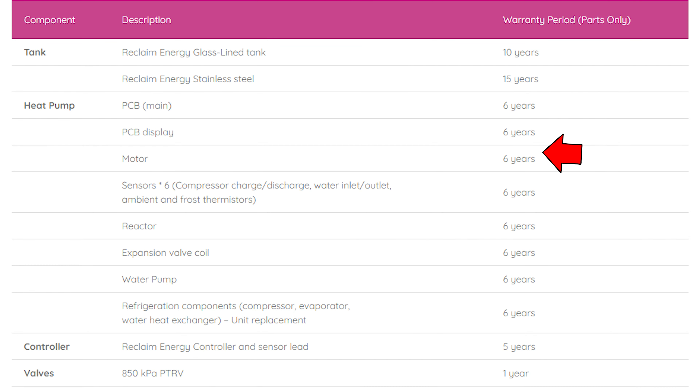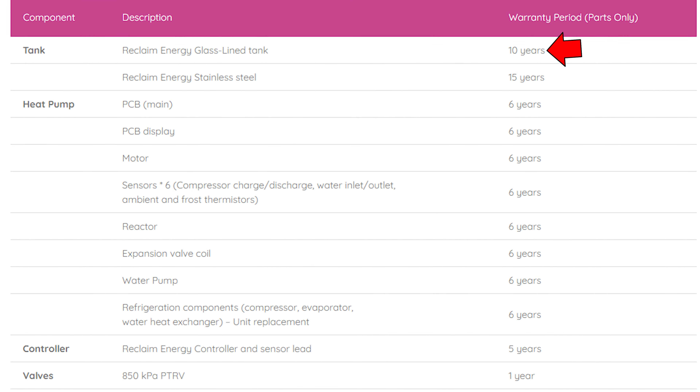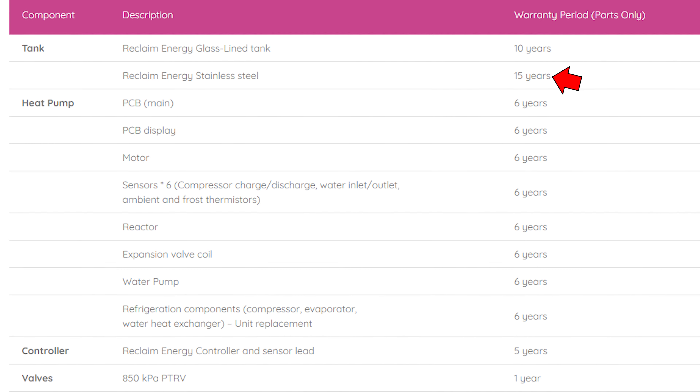Now what's the warranty on them? Six years parts and labour on the compressor, 10 years on the glass-lined tank, and 15 years on the stainless steel tank.